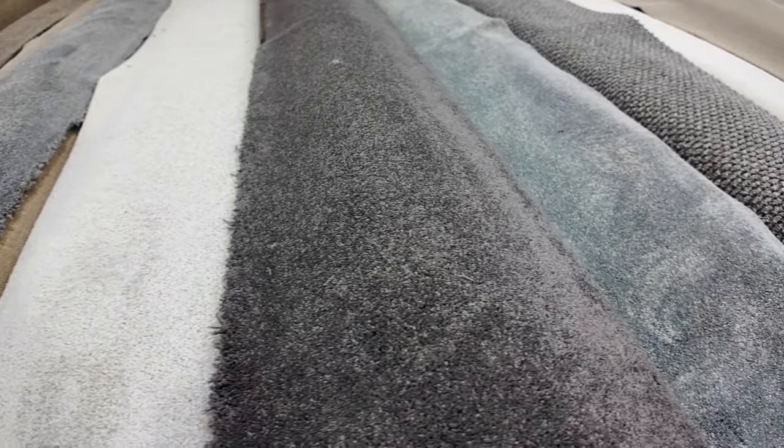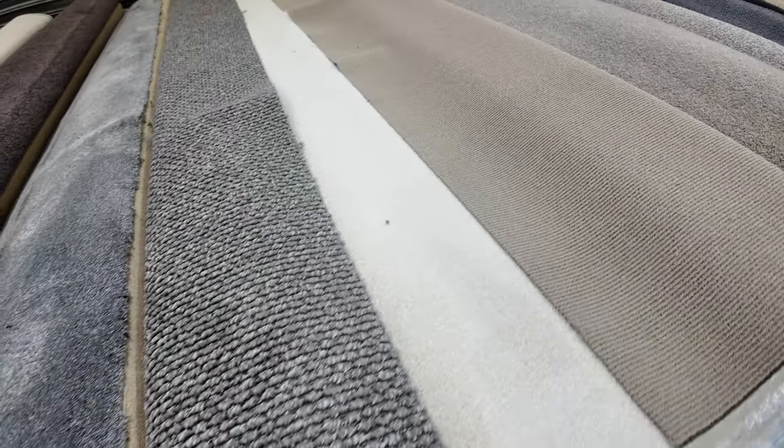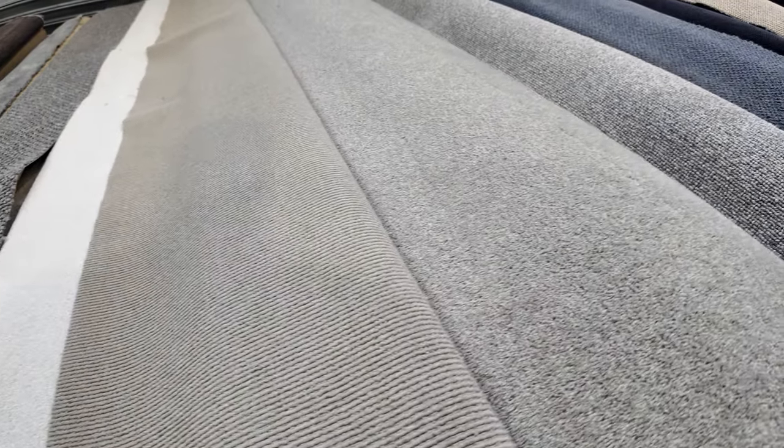Lot number 9 and 10 are really high quality carpets, expecting to sell for around about the $40 a metre mark. Working our way through, lots of loop piles and textured loop piles — really popular these days. That's always really good value because there's lots of it.